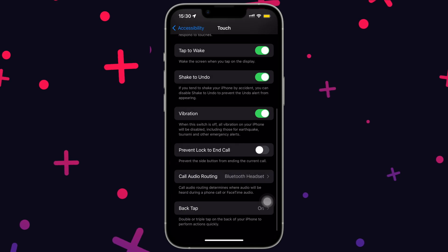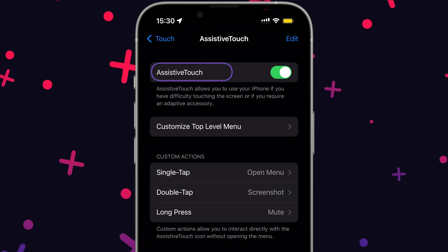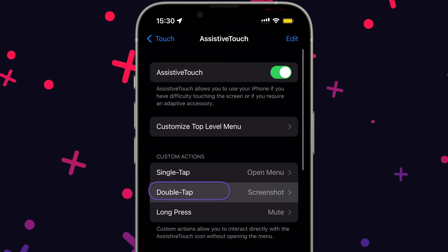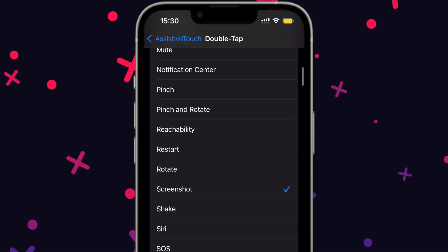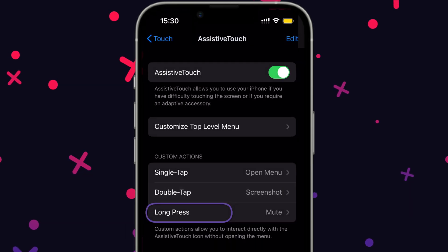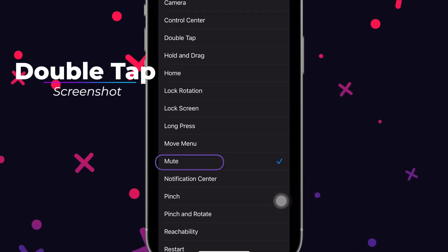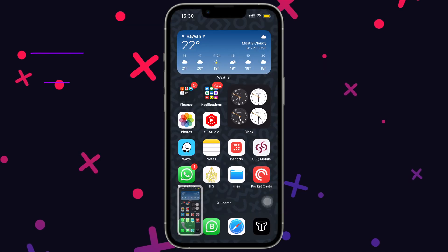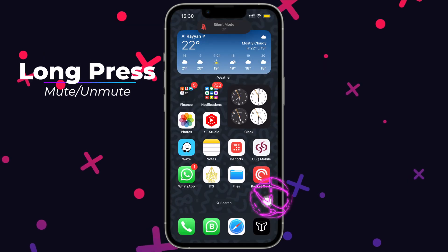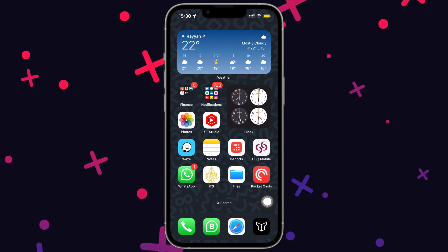As we are already in touch settings under accessibility, head to assistive touch, turn it on and set these settings. Set double tap to screenshot and set long press to mute. So double tapping this dot will take a screenshot, and a long press will mute or unmute your iPhone. Trust me, you will end up using this feature a lot.